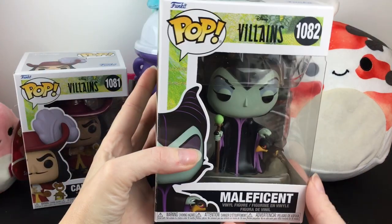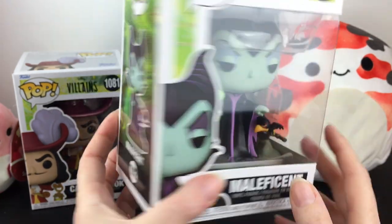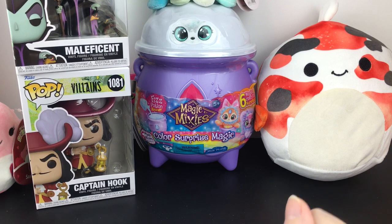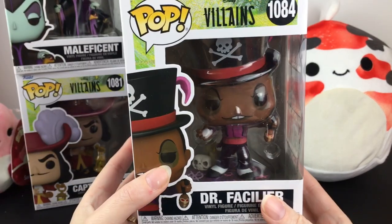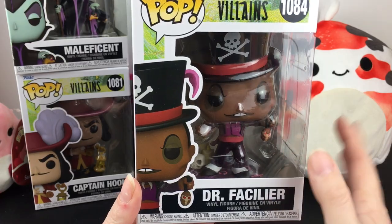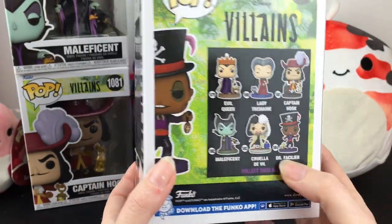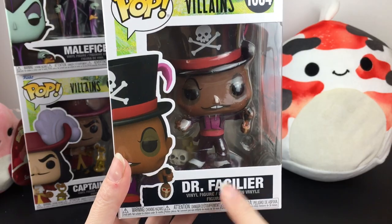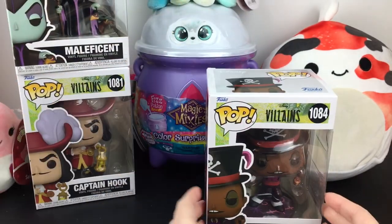I also picked up Maleficent - the animated version has her crow Diablo, so she's petting the crow, which looks really cute. And the last one I picked up is Dr. Facilier from Princess and the Frog. You don't see much stuff with this villain. Look at the base - it's so cool, there's a skull in the back. When Dr. Facilier appeared in Once Upon a Time in their last season, I really liked that character. You can find the walking character at Disneyland too - he is a good time. So I really like this character, but the Wraith thing - I will never get past the Wraith thing.